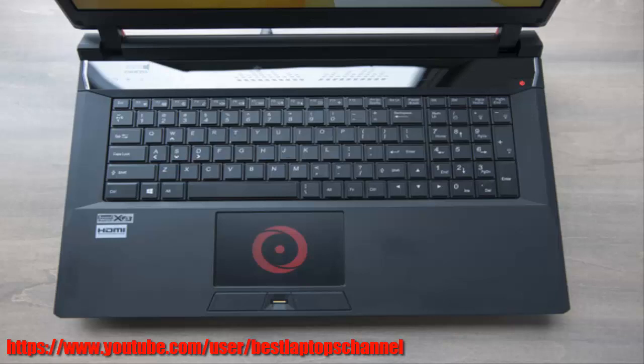When it comes to intensely immersive game playing, Origin pretty much nailed it. The EN17s cruises through work too, blazing through our WorldBench 9 benchmark to produce a score of 119.